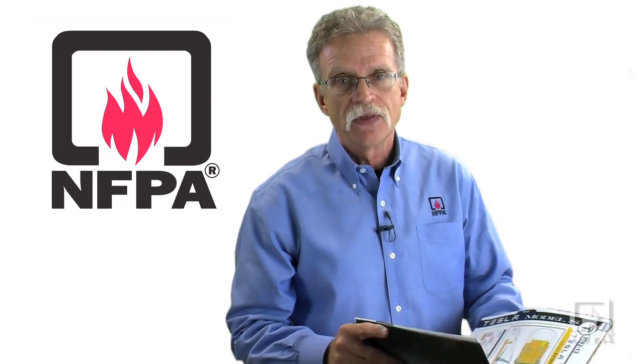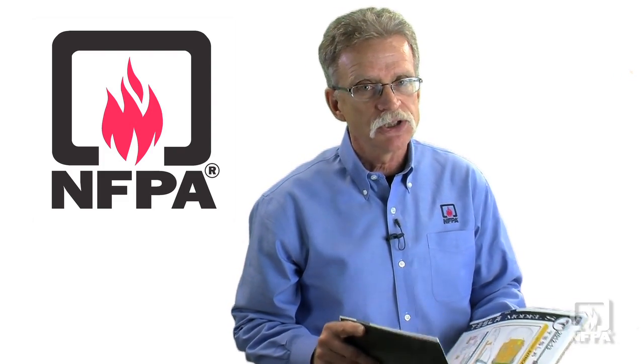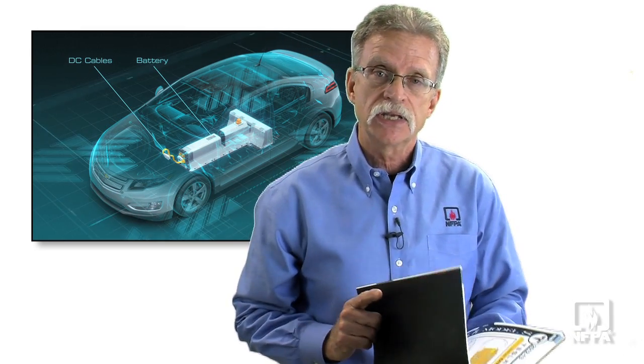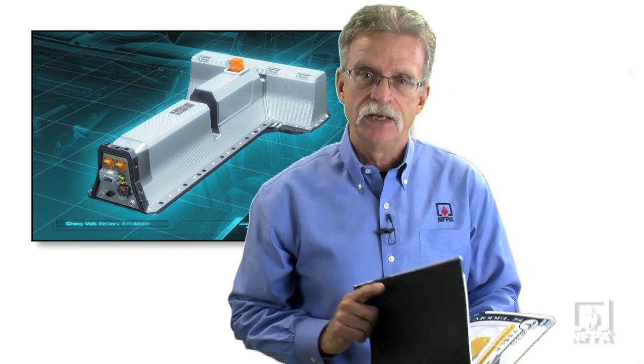The fire service knows that responding to an electric or hybrid vehicle incident is not much different than responding to an incident involving an internal combustion engine. The things you need to be aware of are the possibility of stored energy in the vehicle battery — you don't want to penetrate the battery or cut any of the cabling that could be carrying current.